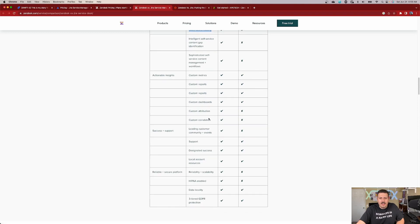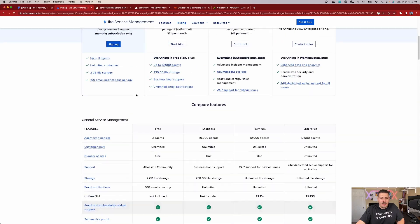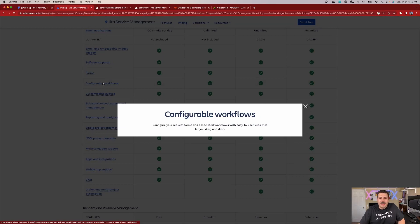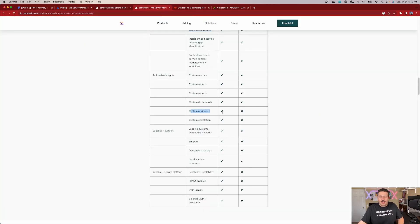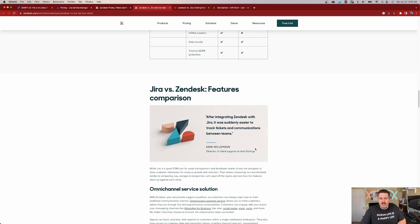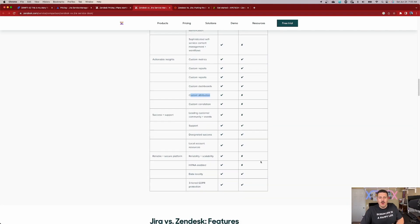Let's see — 'Custom metrics', 'Custom attribution' — I don't even know what these mean; they should really put a description. This is one thing when you compare features on JSM's website: they list 'configurable workflows' and you can click on it and it tells you you can configure request forms and associated workflows with easy-to-use drag-and-drop fields. But on the Zendesk side, 'custom attribution' — I don't know what that means or if I even need it. I am not seeing any reasons why I would go with Zendesk, because a lot of these X's they're giving JSM are either fake news or not relevant.